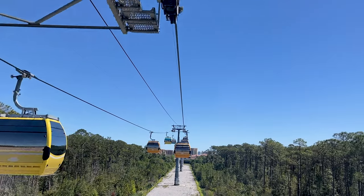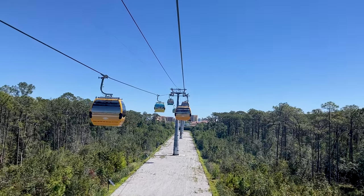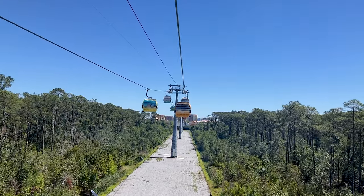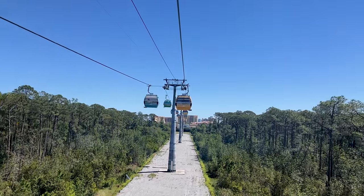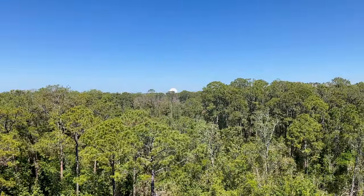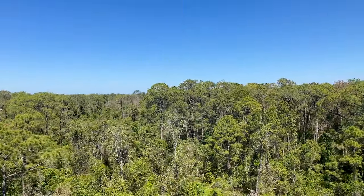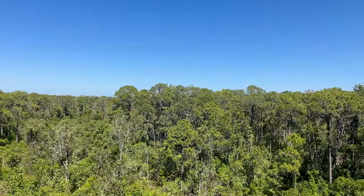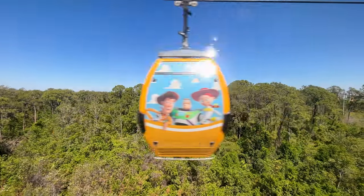Did you know that the entire Walt Disney World Resort is over 40 square miles? That's about the same size as the city of San Francisco and double the island of Manhattan. I like the little fun facts they're giving here. It is a wetland — a preserved wetland — and I love it because it's so peaceful. All you hear is the chirping of bugs.